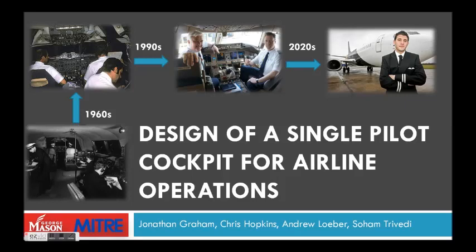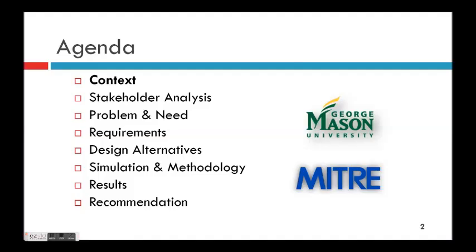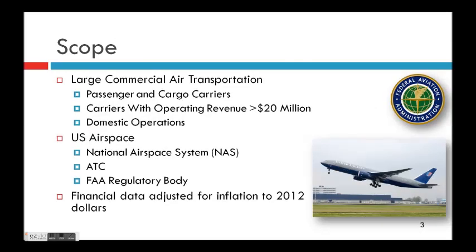Hello, I'm Jonathan Graham. I'm a senior assistant engineering undergraduate at George Mason University. I will be doing a quick little overview of our senior capstone project, which is the design of a single pilot cockpit for Allen operations. My teammates were Chris Hopkins, Andrew Luber, and Sohan Trevetti.